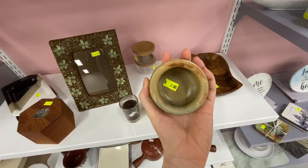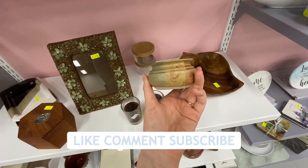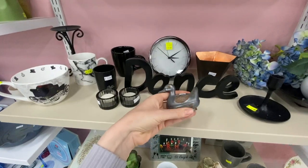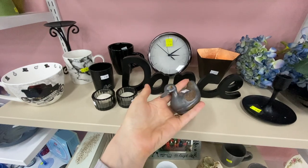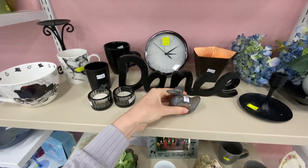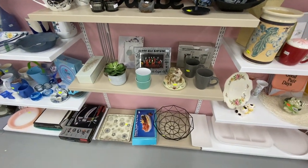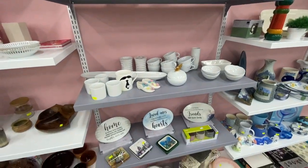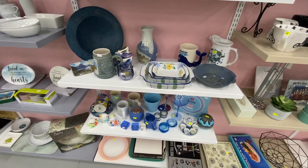If you do enjoy thrifting, don't forget to give the video a cheeky thumbs up and leave me a comment below letting me know your recent thrift find. This is going to be the final item for today's video — a cheeky little metal duck. It's very weighty and it's only $8. I'm going to leave a video here for you to click away if you'd like to continue shopping with me. I hope you have a fantastic day and as always I look forward to seeing you in my next video. Bye!